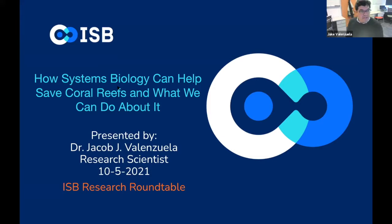Hello, thank you for having me. I'm going to share my screen right now. My name is Dr. Valenzuela. I am a research scientist at ISB, and today I'm going to talk to you about how systems biology can help save coral reefs and what we can do about it. I put this presentation together to give an overview of some of the work we're about to do and bring in a little bit of the science that we have done, but I do want this to be a conversation. So please ask questions towards the end.